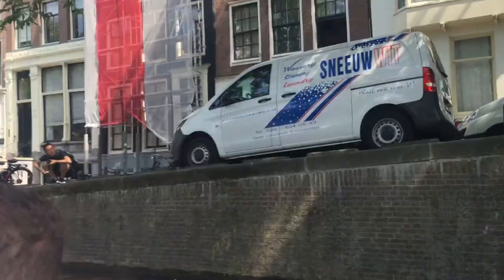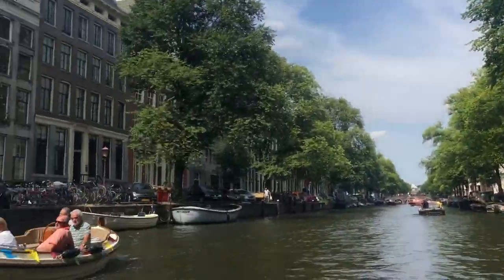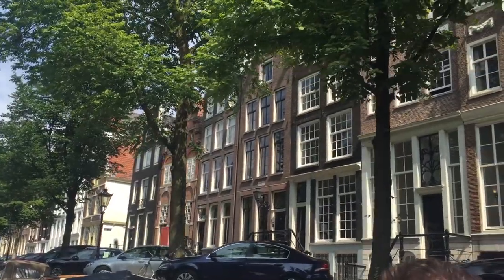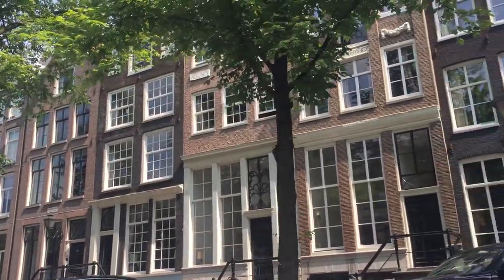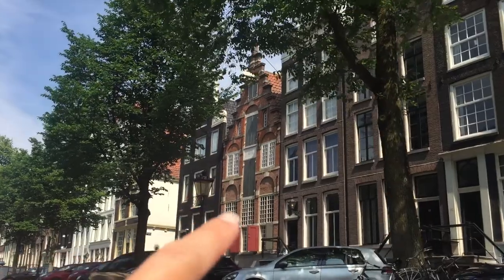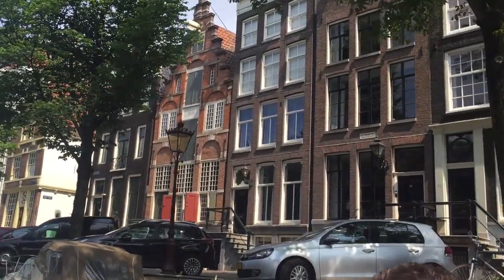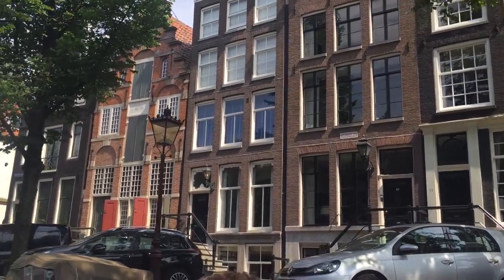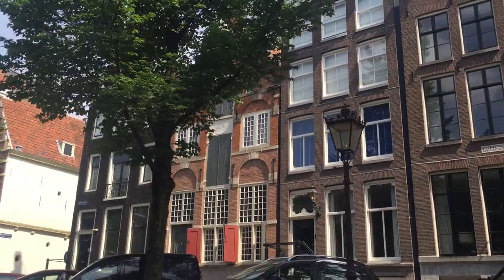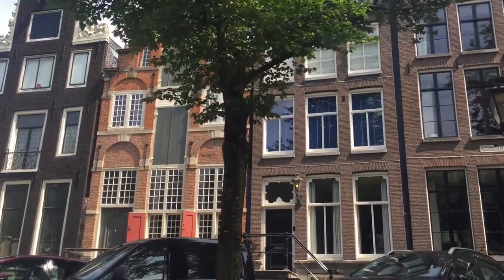Now we are on our way to see the oldest house in Amsterdam. Here we have the oldest house on our route — you can see it says 1590 right there, that's when it was built. Apparently the people that resided there lived on the bottom floors and the top floors were used as store rooms. It was a typical merchant's house and it's still there.